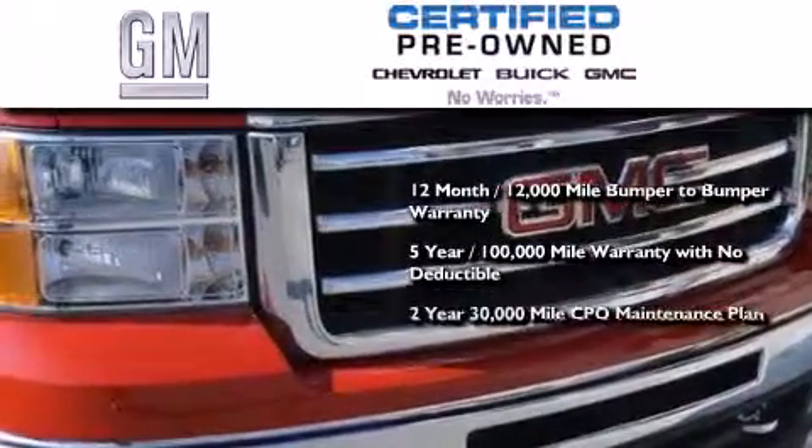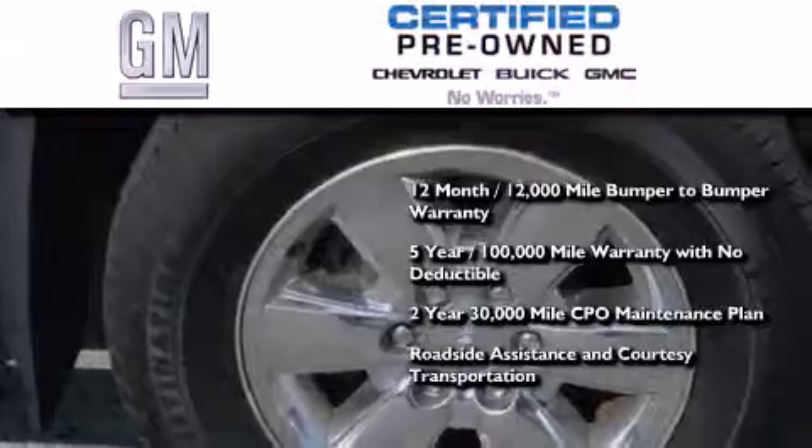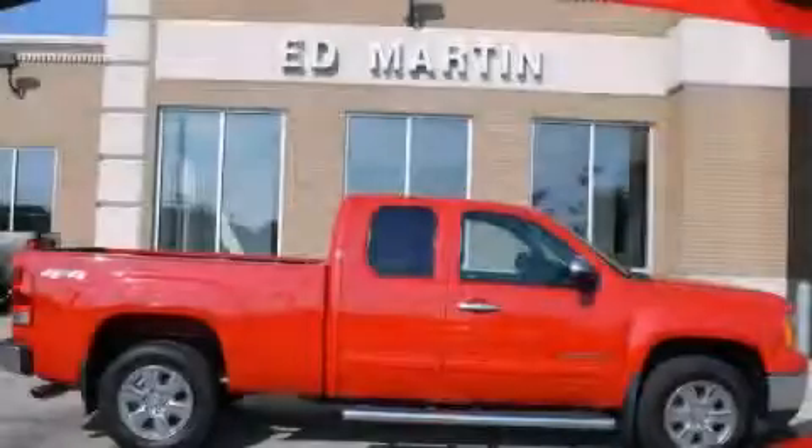A strict factory-set 117-point inspection, plus roadside assistance and courtesy transportation. Stop by today and test drive this automobile for yourself.